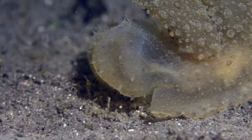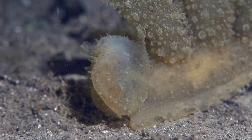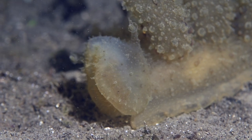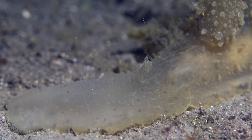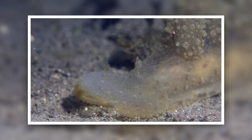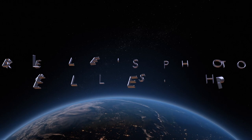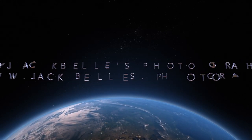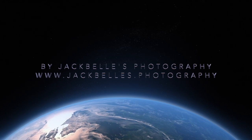The Melibe viridis is a good swimmer and will do so when threatened. Bye bye!